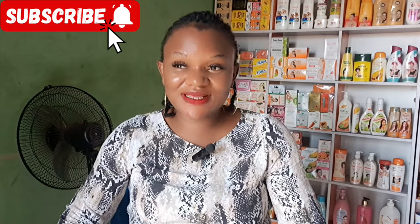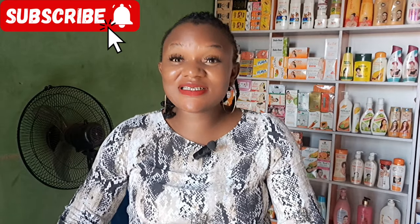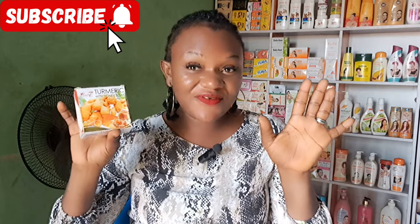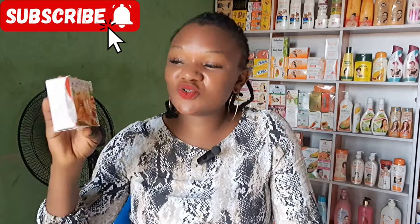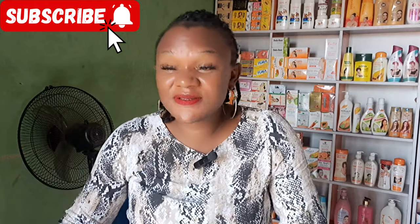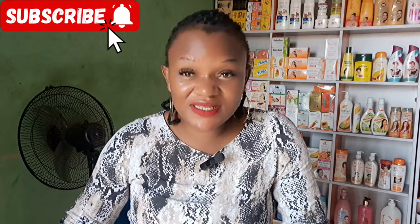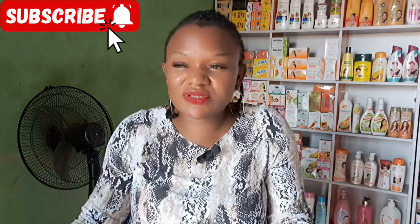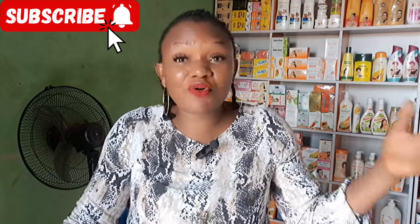Hey guys, Tracy Sparkles in the building! So today's video we're going to be talking about this soap versus extract soap. This is turmeric with honey soap. This soap has really been hyped online — on TikTok, anywhere you go you keep hearing turmeric and honey soap.